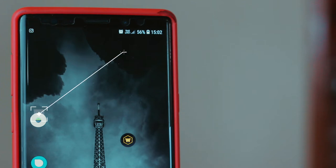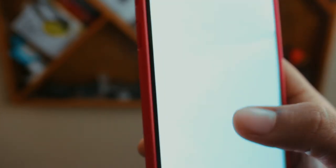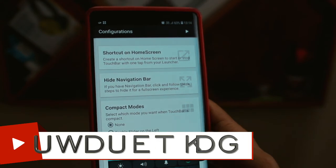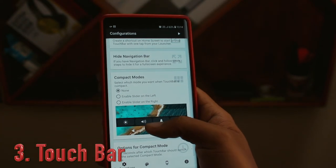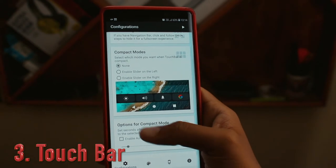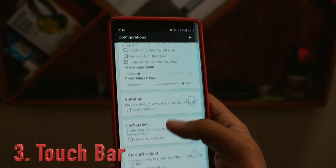The next app in the list is a utility app called Touch Bar. This app is very handy for people who find it hard to reach the top of their screen, or for those using large devices. Even I'm using a Note 9 which is nearly the size of a brick. This app creates a row with all the status bar icons at the very bottom of the device.